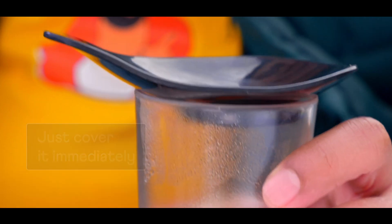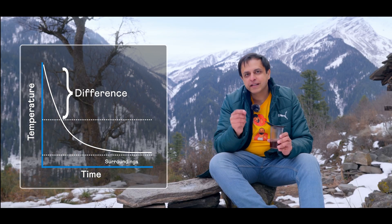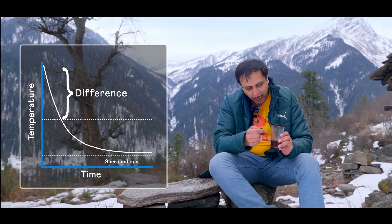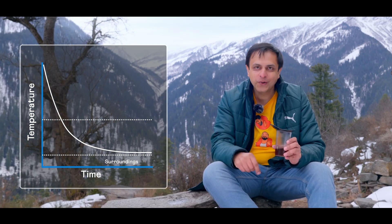So there's a simple trick to prevent your tea from getting cold very soon — just cover it immediately when it's hot. How exactly does it help? Well, if you cover it immediately, the temperature of just the air inside the cup remains quite high. So the difference in the temperatures of the tea and its surrounding air will be quite low, and by Newton's law the rate of the chai's cooling will also be slow.